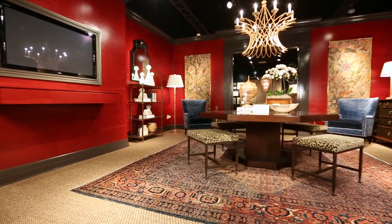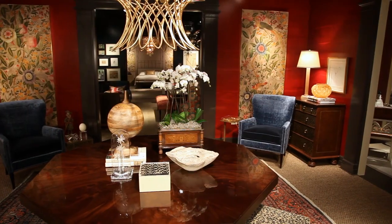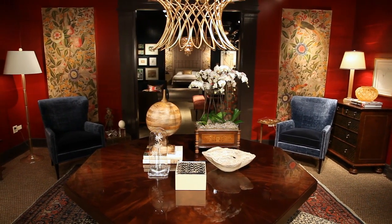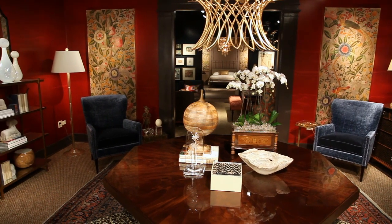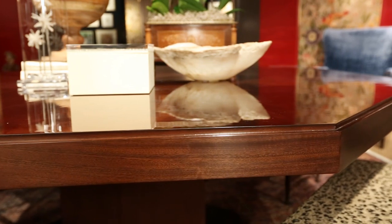We were looking for a way to bring a foyer table in. We were so fortunate to collaborate with Edward Farrell and Louis Mittman, and it's in a beautiful mahogany. The sheen is gorgeous. I was just honored that they would create something so special for me.